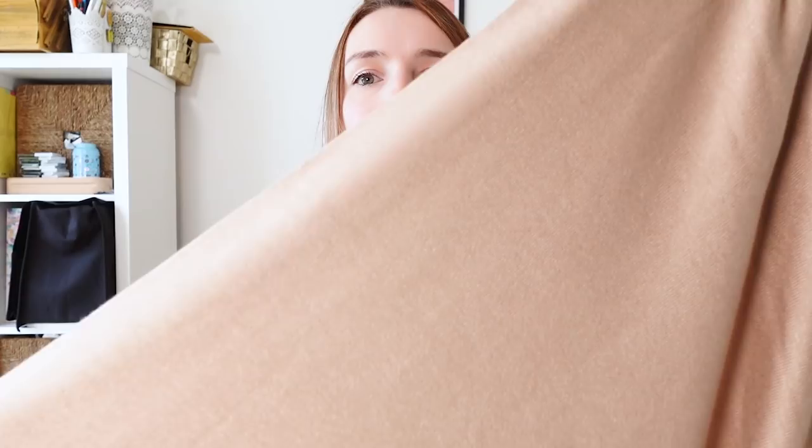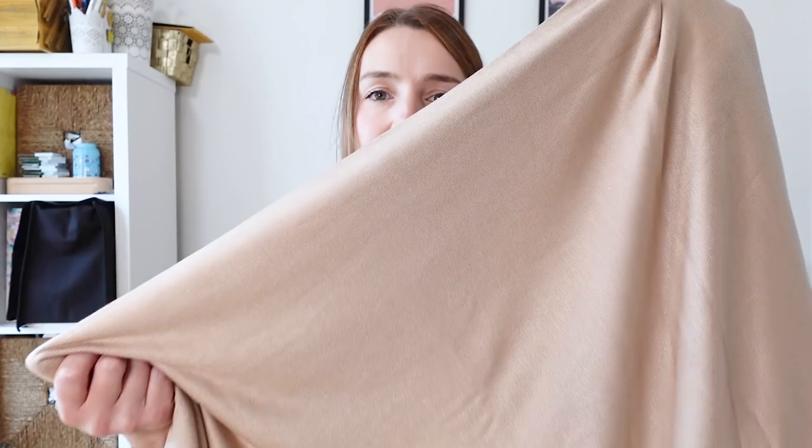I bought three or four knit fabrics, and completely unintentionally there's a real colour theme going on — I've obviously got quite a colour palette in mind for autumn and winter without realising it. The first one is called Lima knit fabric by Merchant & Mills — it's a jersey with a bit of a fluffy, knitted-looking texture to it. This colourway is called Warm Sand.